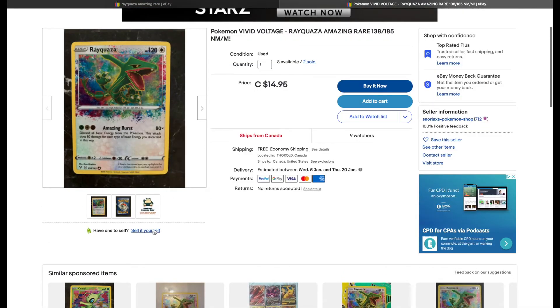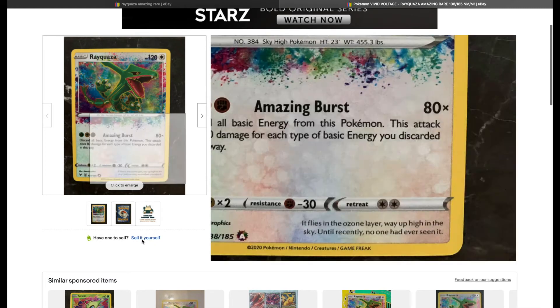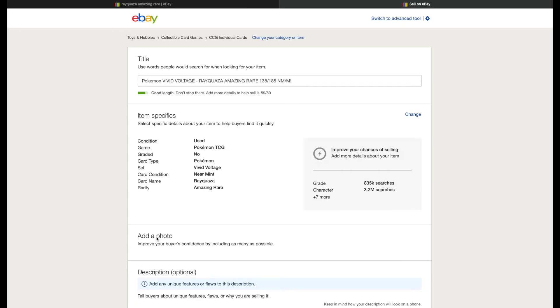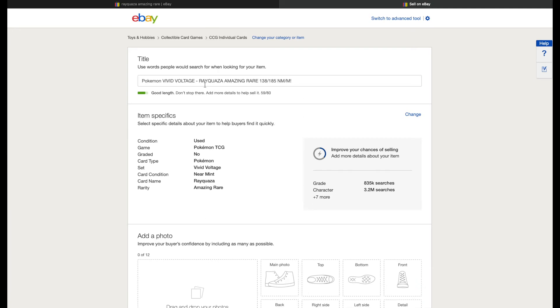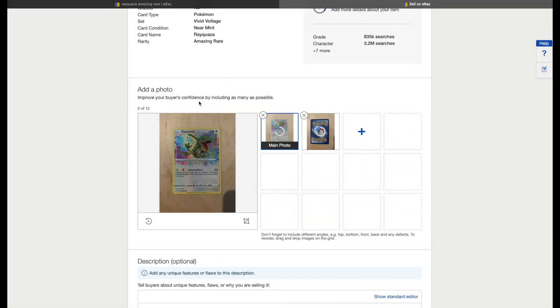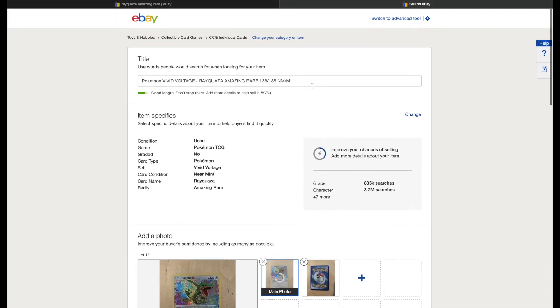All I have to do is go into an existing listing and scroll down where it says 'Have one to sell? Sell it yourself.' If you click this, it opens up the listing for you with all of the categories already filled out — the whole form is filled out, even the title is there for you to use. Then all you have to do is add the pictures of your actual card and double-check that the condition and numbering are correct.